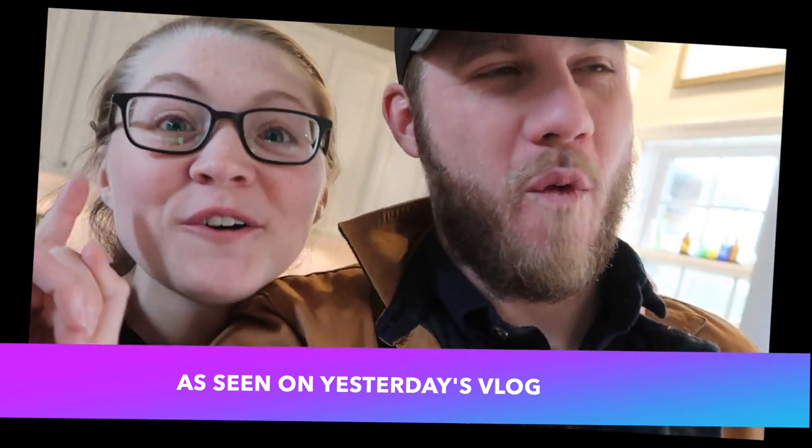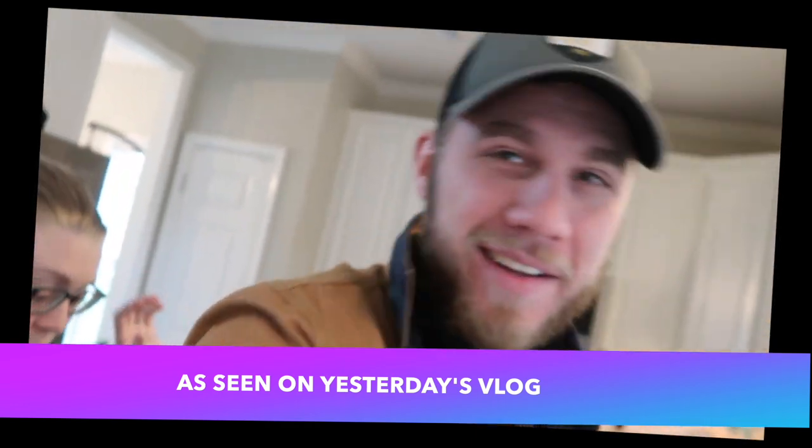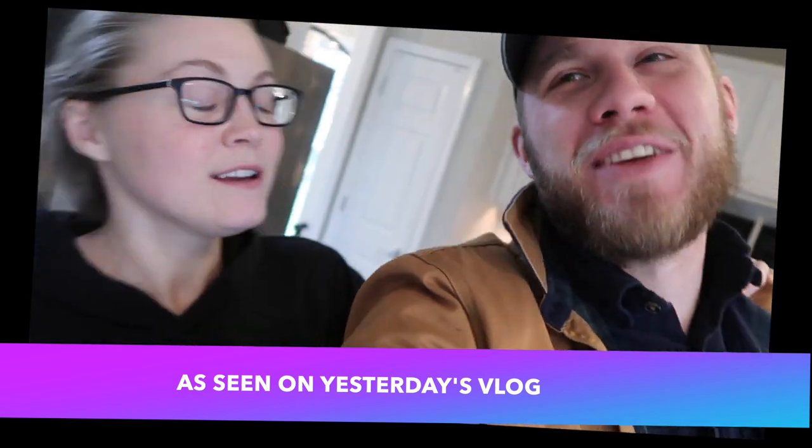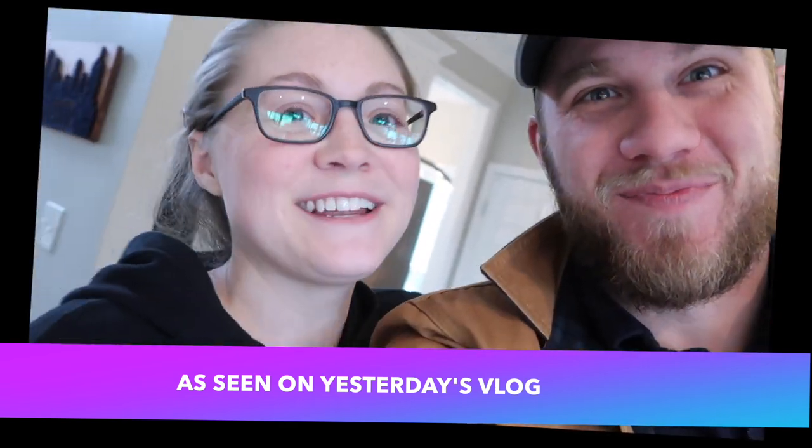Tomorrow you'll find out. You'll see the whole process, we'll do it, we'll move it all, and then you'll see a grand re-tour. So it'll be like the big reveal of Mary's new studio. I said grand re-tour.